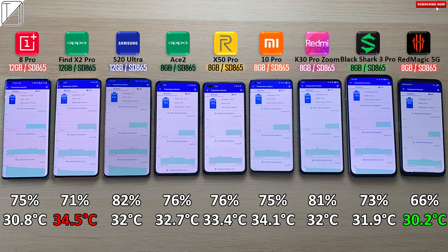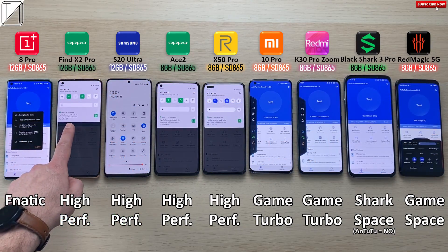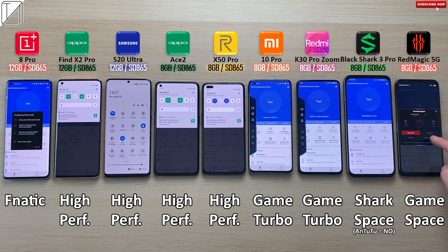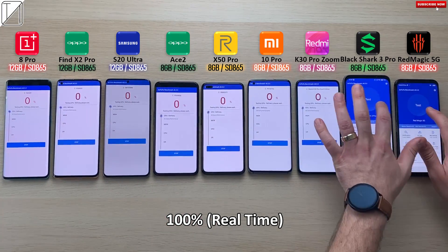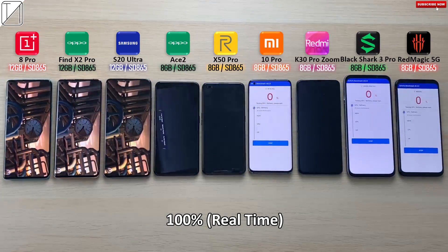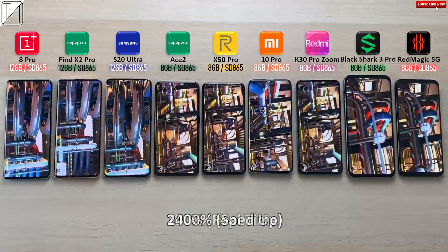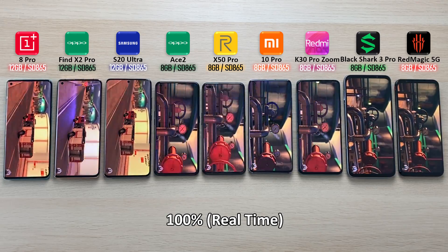We're going to quickly do a start of battery percentage, battery degrees in Celsius, as well as CPU degrees in Celsius at the start of the test. The coolest in the CPU department being the Samsung. We'll refer to this at the end of the test to see what gets increased or decreased across all nine devices. We have all performance modes on, including super performance mode on the Nubia enabled through Game Space. We're currently running at 100% real time; when we speed things up, that will be 2400%. We started the three phones on the left at the same time, four phones in the middle at the same time, and the two gaming phones on the right hand side at the same time.